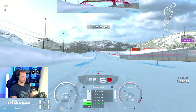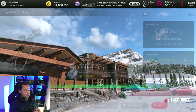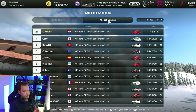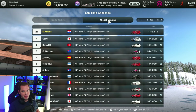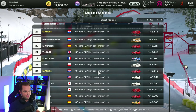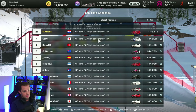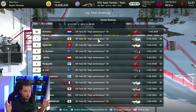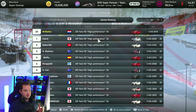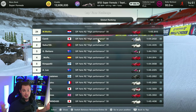Otherwise the car might understeer or you might lose a lot of that acceleration power that the car usually has. After all of this I somehow managed to get into around P24 in the world, with a time of 1:45.8 — 1.6 seconds off the world record, which is absolutely huge. But the way this works is completely different than any other road car or racing track I've had a chance to test in Gran Turismo.